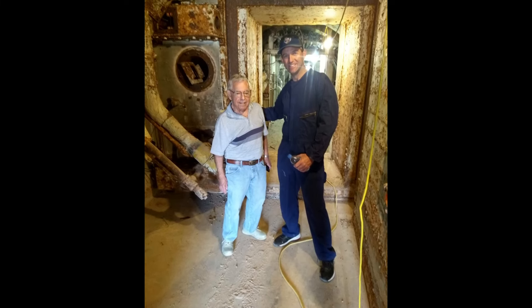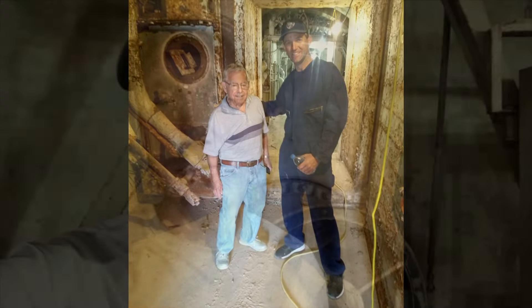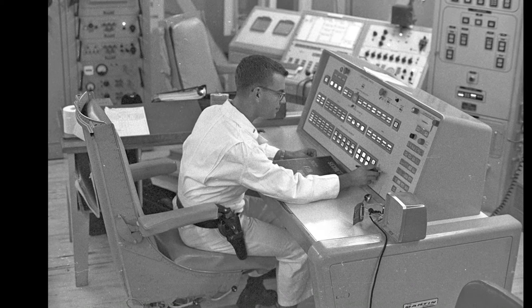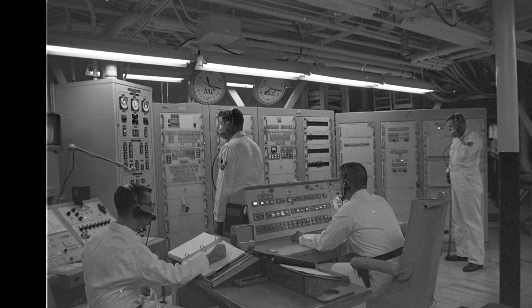We coordinated a time that he could come down and meet us. At the time he was, I think, 82 or 83 years old. He came down from Phoenix and was just stoked — so excited to be here because this is where he served from 1965 to 1966. He actually served here at this particular site for a couple of years.